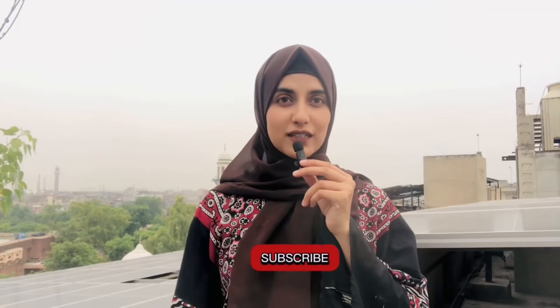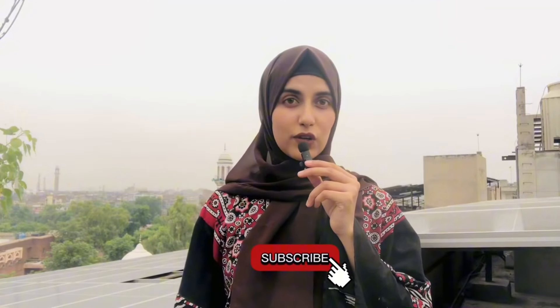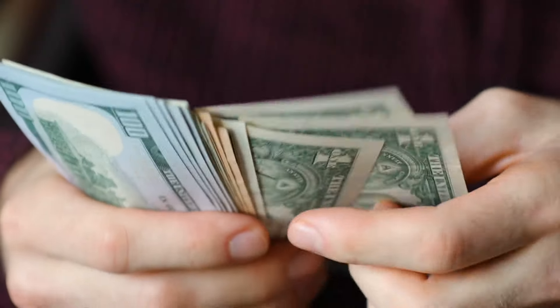Assalamualaikum, I hope you are all good. Welcome back to another vlog. In today's video, I will share details regarding GCUF fee structure. So stay tuned and watch the video till the end.